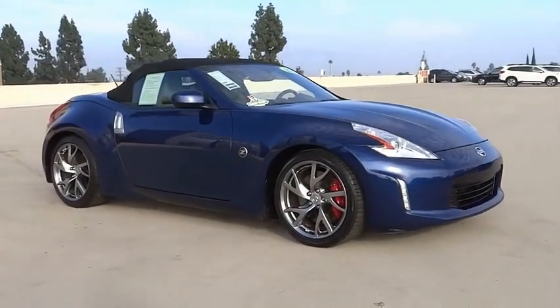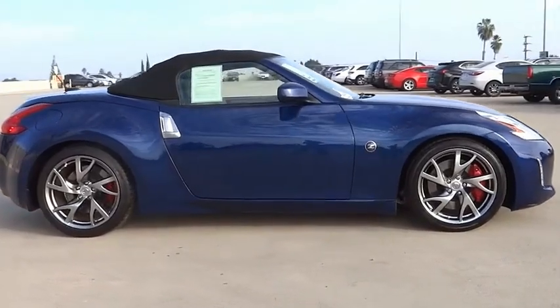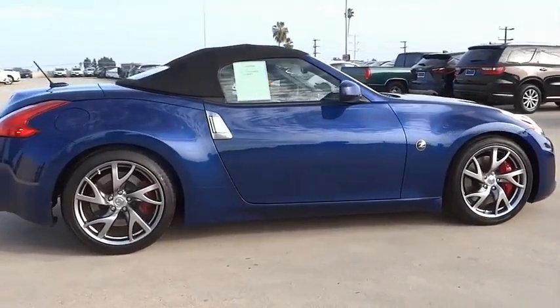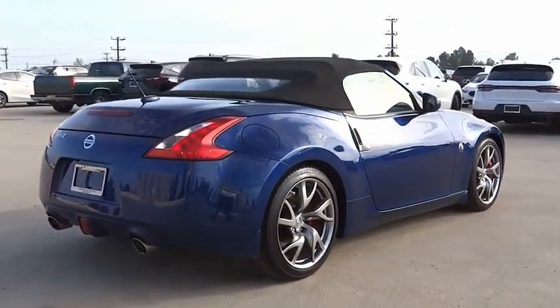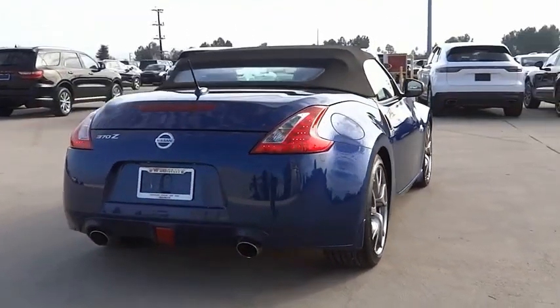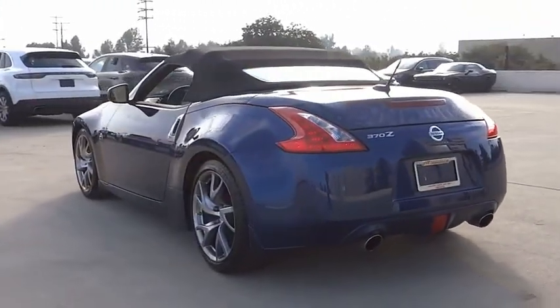Come test drive the 2017 370Z with its richly crafted driver-obsessed cockpit and the world's first synchro rev match manual transmission. The lower, wider, lighter Nissan Z is in a class all its own. This vehicle has less than 45,000 miles.